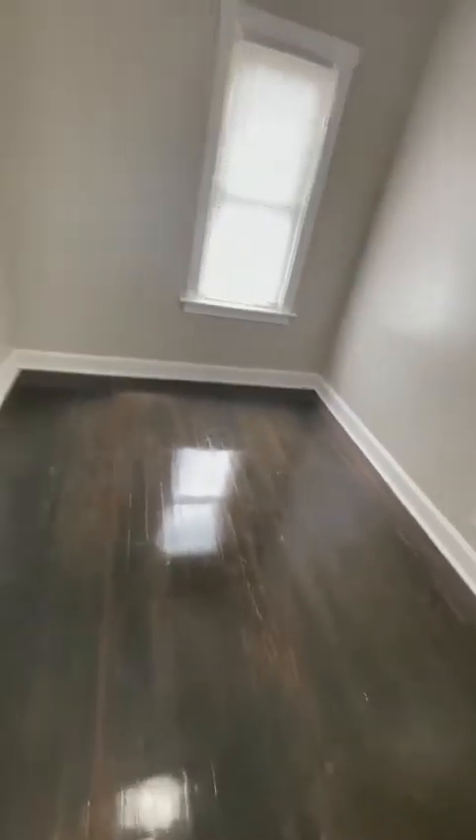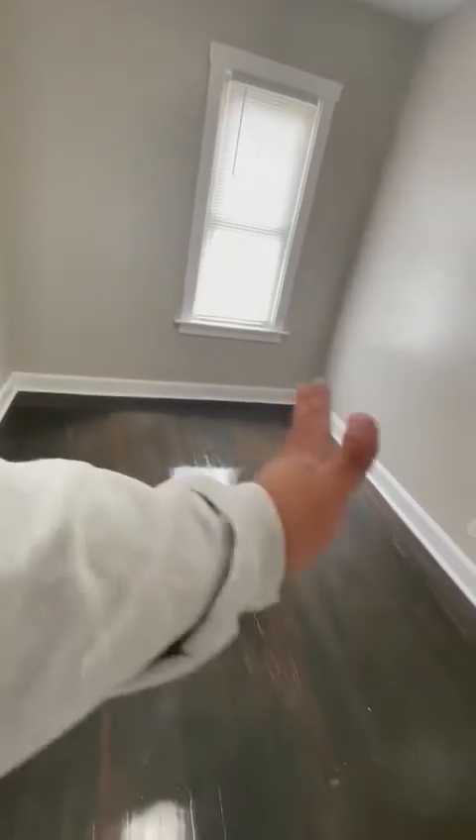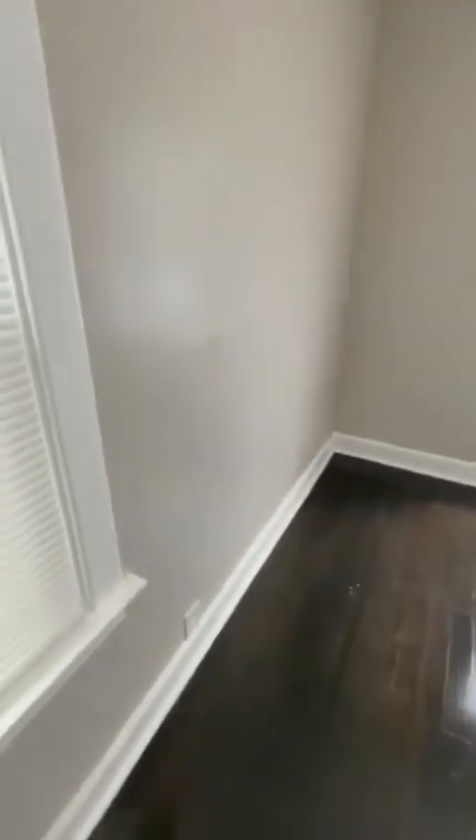Here is bedroom number three. It's about nine to nine and a half wide, by 12 to 14 long — it's about a foot wider and longer than bedroom one. Same hardwood floors. Nice, good looking.